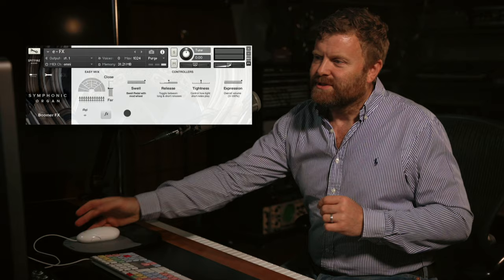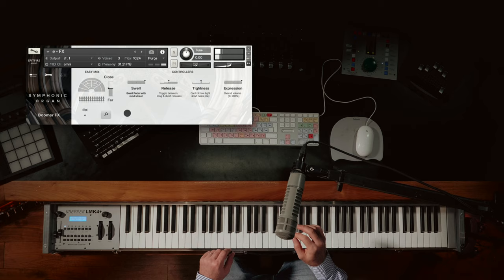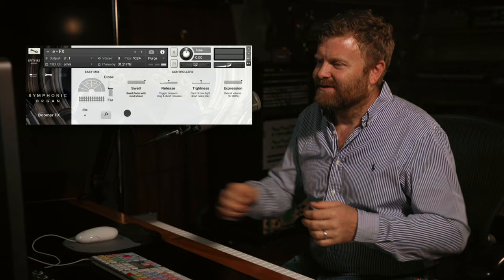Finally, we have the boomer — a bell at Rugby School which we've recorded, colloquially known as the boomer. Just an extra fun effect for you to use.